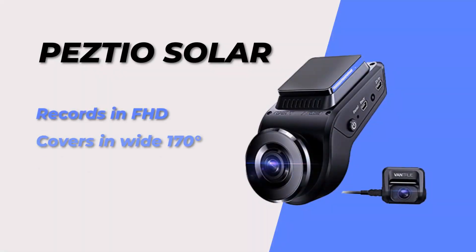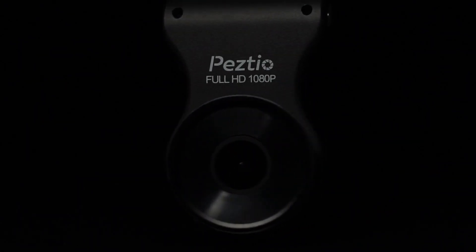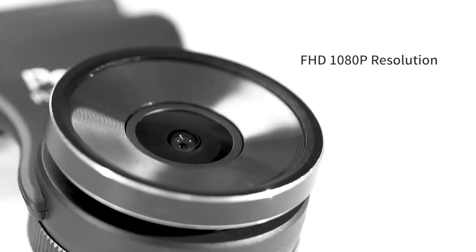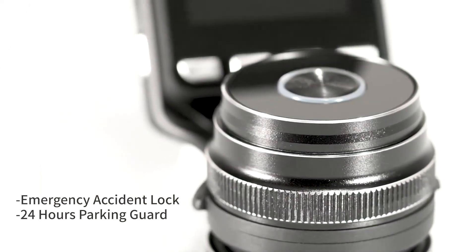At number 11, we have the Pestio Solar Dashcam. This dashcam is also solar powered and has a 1080p camera with a 107 degree wide angle lens. It also has loop recording, a G sensor, and a parking mode.